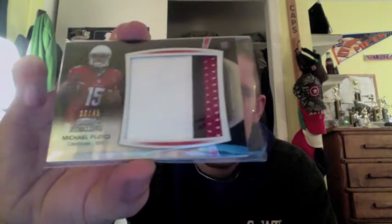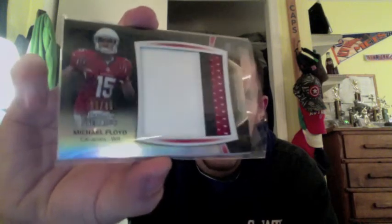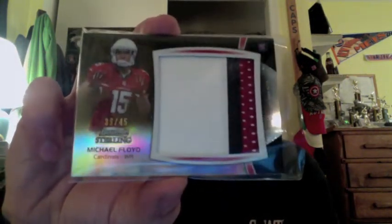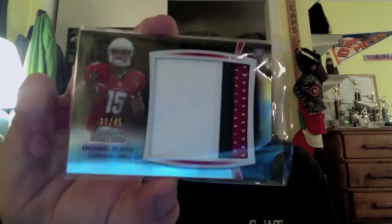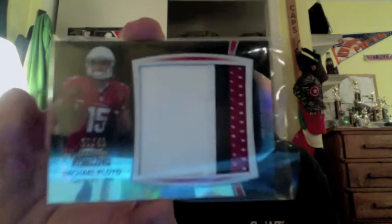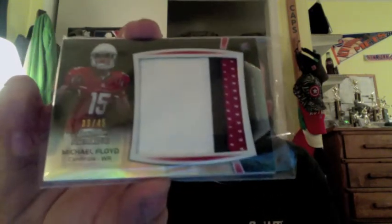The next card, which is already going to be in a trade, I'll show this one off — a black refractor jumbo patch from this year's Bowman Sterling of Notre Dame wide receiver Michael Floyd of the Arizona Cardinals. Really nice jumbo patch there. This one is already gone, guys, just wanted to show it off.